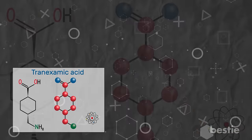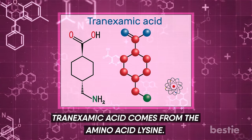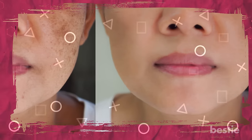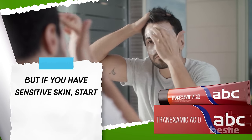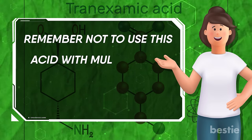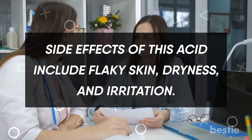Tranexamic acid is a brightening powerhouse that can fight discoloration. It is perfect for people dealing with acne scarring, melasma, and hyperpigmentation. Tranexamic acid comes from the amino acid lysine. It fades dark spots, brightens skin, and reduces the appearance of acne scars. Generally, it is safe to use for all types of skin. If you have super sensitive skin or are struggling with problems like eczema, do a patch test first. Ideally, tranexamic acid products are used twice a day, but if you have sensitive skin, start by applying once a day, especially at night. It works well with vitamin C, retinol, and hyaluronic acid. Remember not to use this acid with multiple skin acids, as this can cause dryness. Though tranexamic acid is safe for most skin types, it's always important to consult your dermatologist before using it, especially if you're struggling with skin disease. Side effects of this acid include flaky skin, dryness, and irritation.